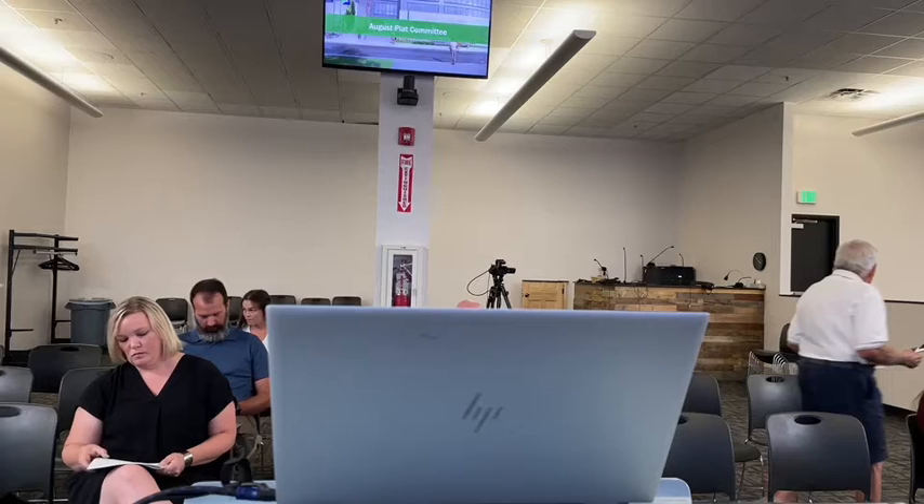Moving on to the minor plat. Good afternoon, Fishers Plan Committee. I am Jonah with the Planning and Zoning Department. Presented before you today is PP22-9, the Demo Subdivision. The Demo Subdivision is located south of East 116th Street and east of Brook School Road in incorporated Fishers.